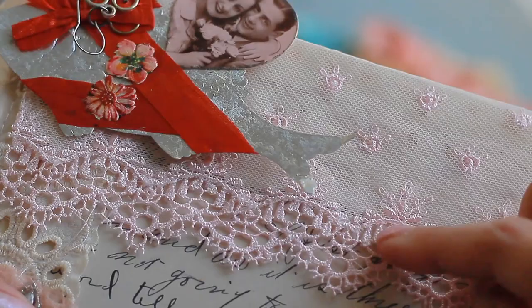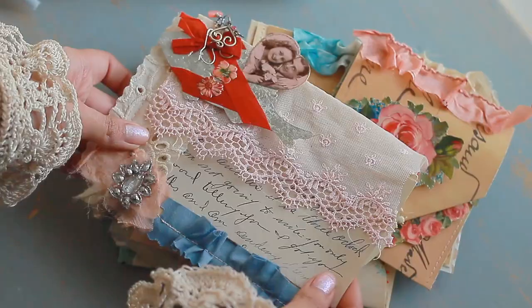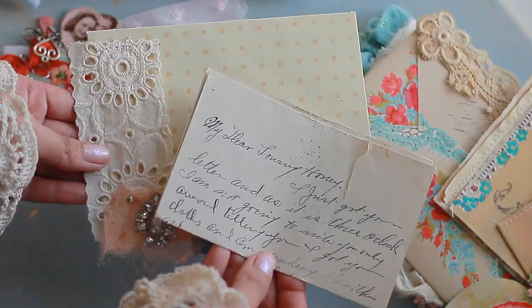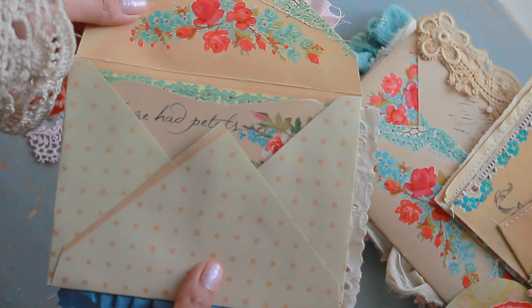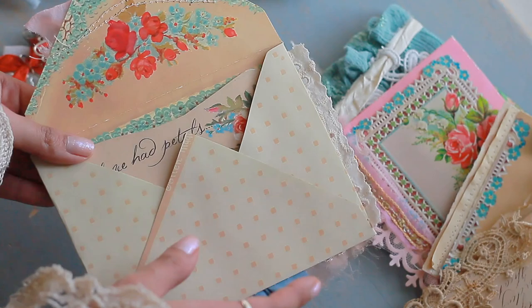I found some lace from our bundles that I think matched the color of the picture really well. Here I made a lace pocket, and inside the pocket is a letter, so it's not just pretty but also functional. On the little flap I made a ruffle, and then there's another part of the kit that says 'if love had petals' along with some antique ephemera. Essentially I just made the envelope and flipped it inside out so the design was on the inside.